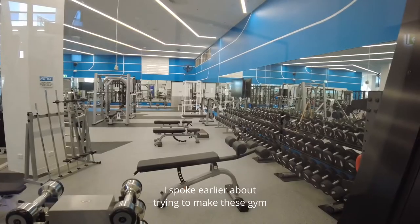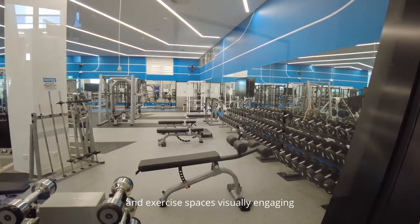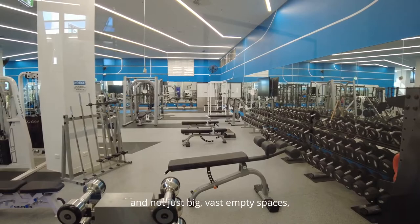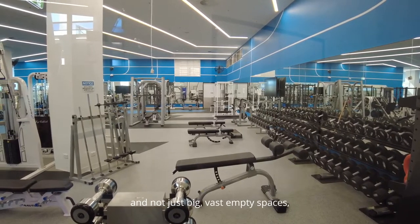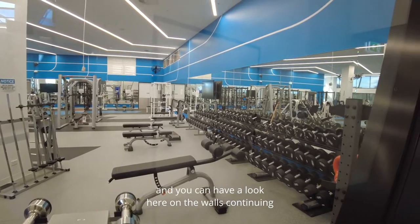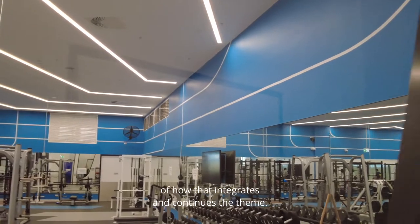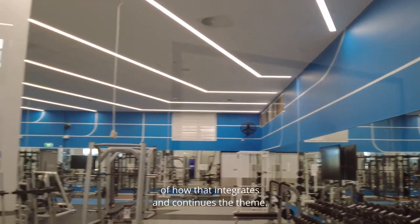I spoke earlier about trying to make these gym and exercise spaces visually engaging rather than just big, vast, empty spaces. You can see here on the walls continuing the theme of the running track, and the way we designed the lights integrates and continues that theme.